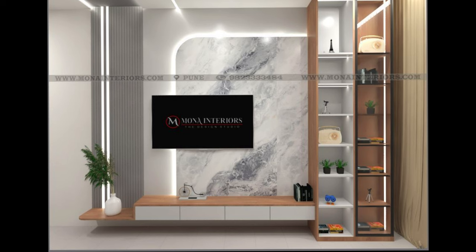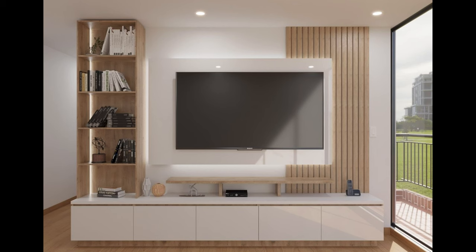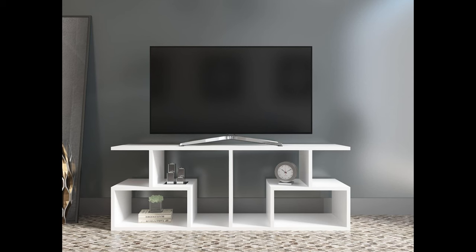Modern TV Entertainment Unit with LED Lighting. An entertainment unit with major style, this storage solution is extra modern with its large pulls, lighted glass shelves and wood finish.